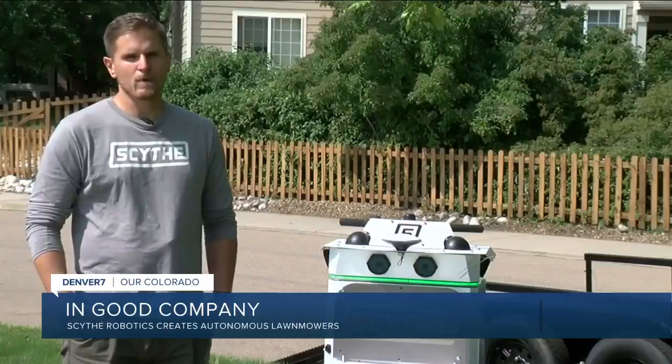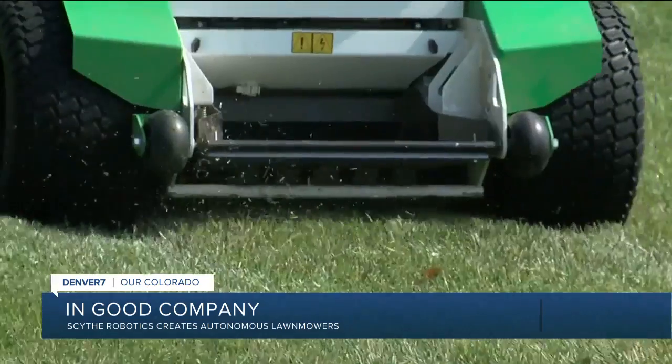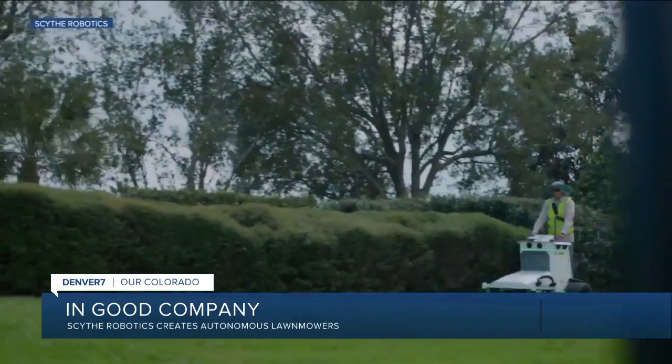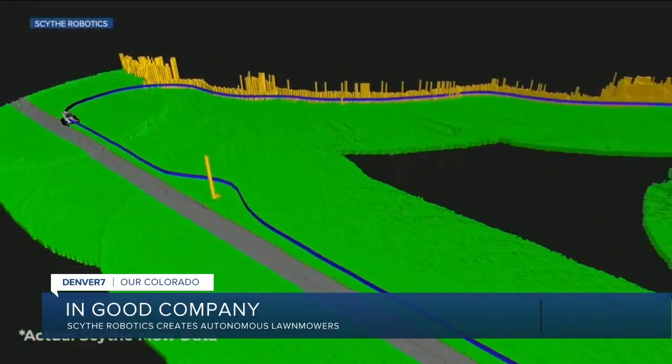Designed to mow large properties like this park, housing developments, schools, and office parks. How it works is a person drives the mower around the edge to outline the property, then the machine knows how to divide that section into rows and gets to work.